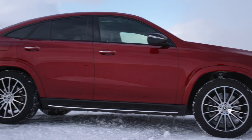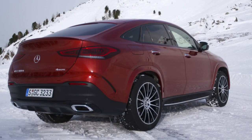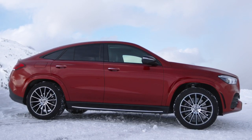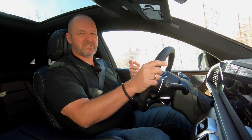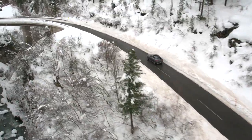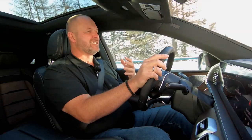The front window of the GLE Coupe is flatter and, together with the sloping roofline, ensures a dynamic look. Also important are the small windows and the very high shoulder line — typical coupe. The GLE Coupe is really a completely different car in terms of driving compared to the GLE, because 6 centimeters less in wheelbase really makes a complete difference.